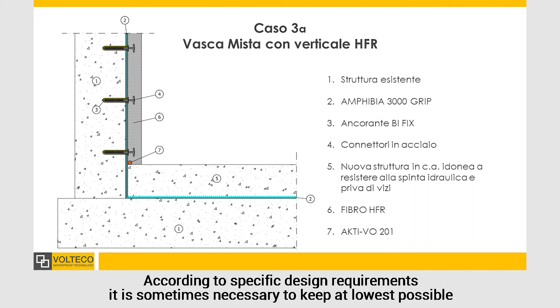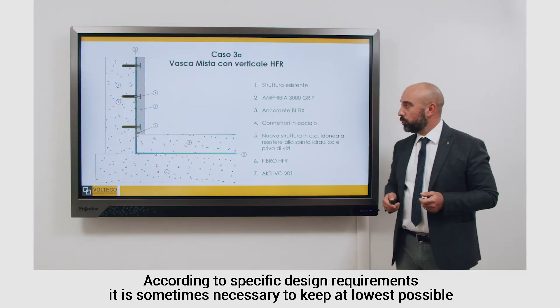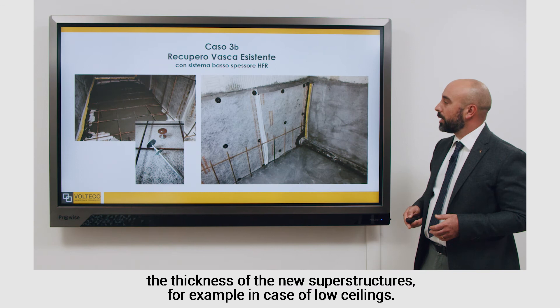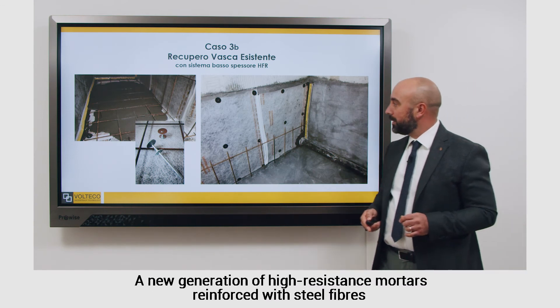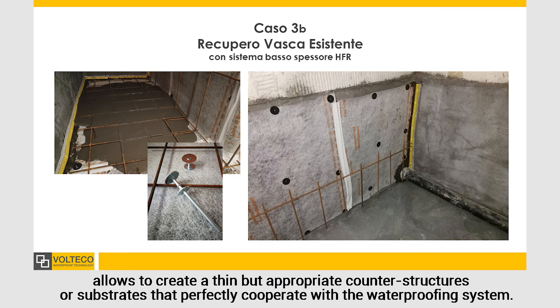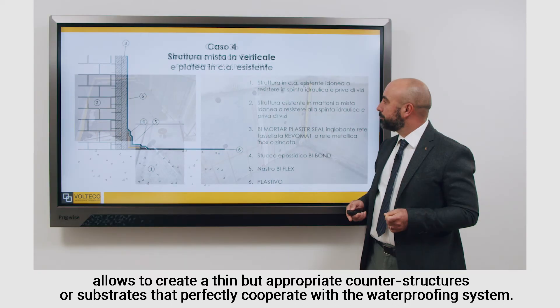According to specific design requirements, it is sometimes necessary to keep as low as possible the thickness of the new superstructures, for example in case of low ceilings. A new generation of high-resistant mortars, reinforced with steel fibers, allows to create thin but appropriate counter-structures or substrates that perfectly cooperate with the waterproofing system.